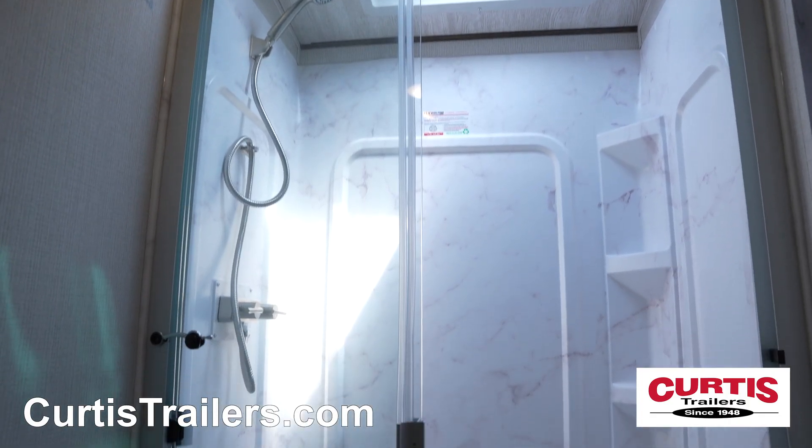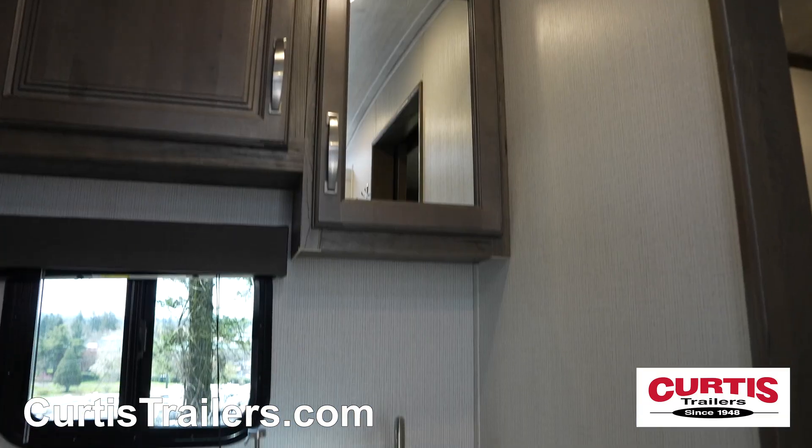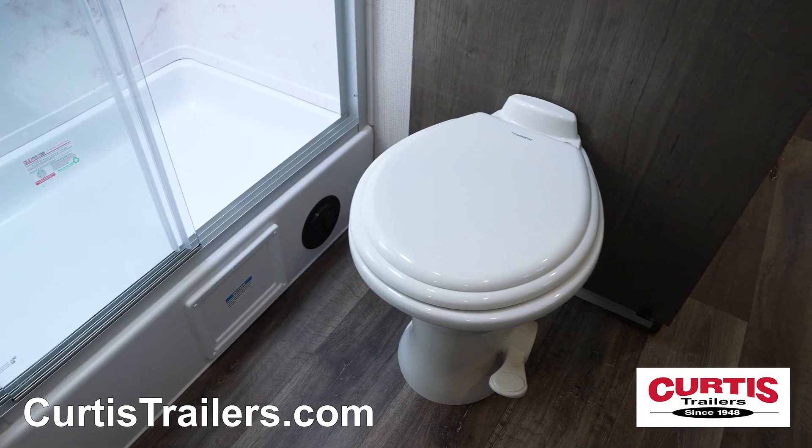In the bathroom is a skylight shower with sliding glass doors, mirrored medicine cabinet above an undermount sink, and a step flush toilet.